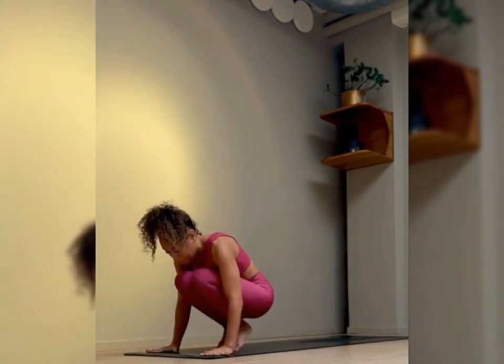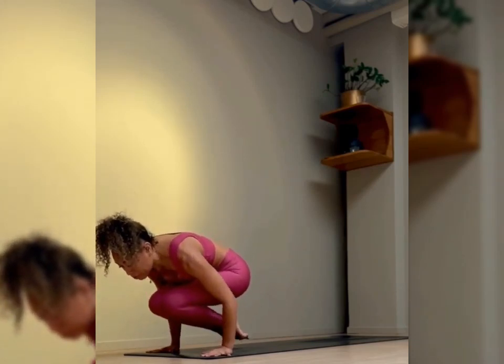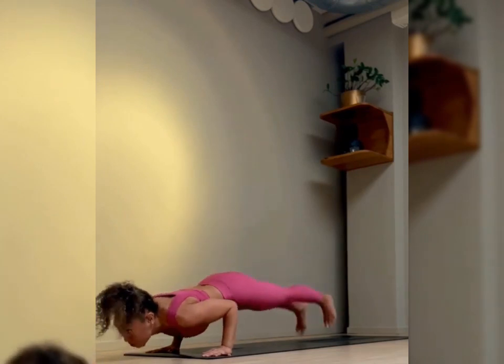Practicing chair pose requires concentration and balance. This can help to improve focus and coordination as you learn to center your weight and maintain the pose.